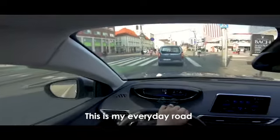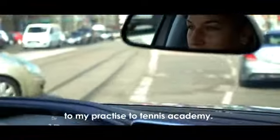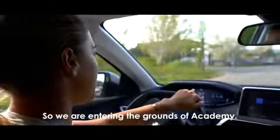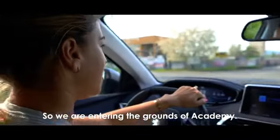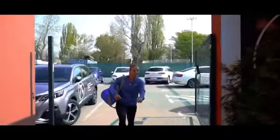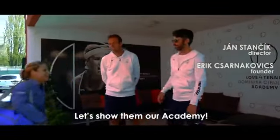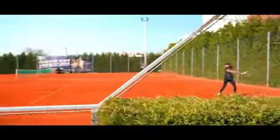This is my everyday road to my practice, to the tennis academy. Now we are entering the area of the academy. Hi guys, good morning! Let's show them our academy — you ready? Let's go!